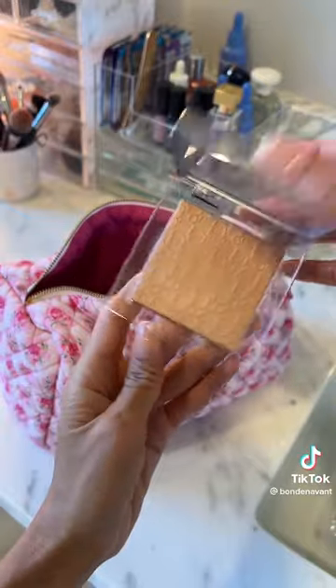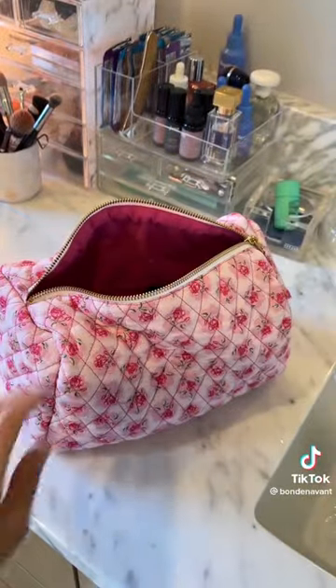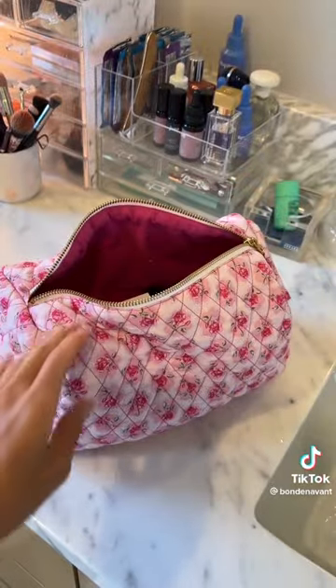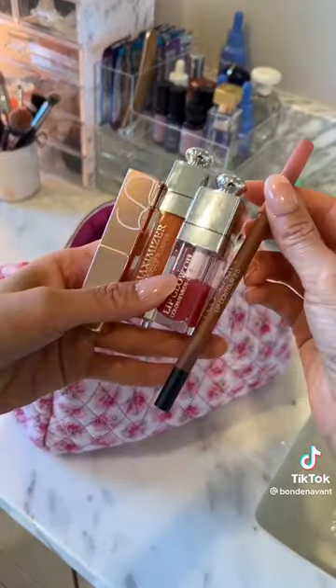To make your makeup last all night, go for a powder foundation and a powder bronzer to create a nice base. This powder foundation blurs pores, and I love to pair it with the Honest Beauty bronzer. Use a cream blush on top of that to give a dewy effect that will stay put.